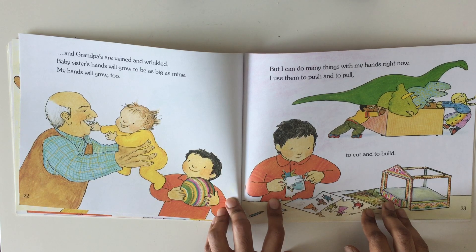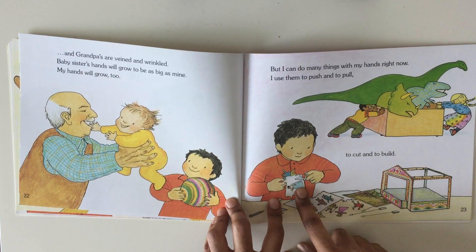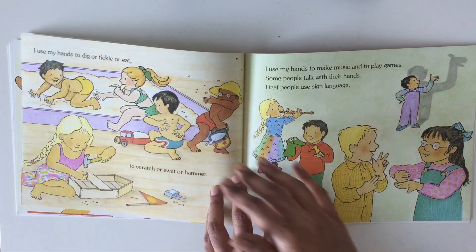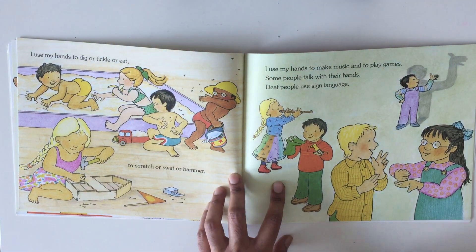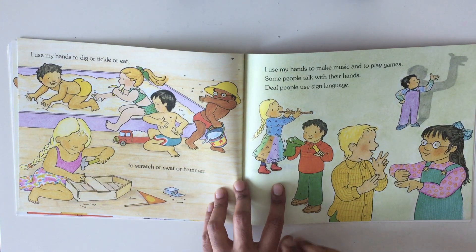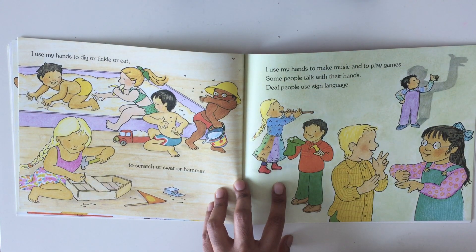But I can do many things with my hands right now. I use them to push and to pull, to cut and to build. I use my hands to dig or tickle or eat, to scratch or swat or hammer. I use my hands to make music and to play games.